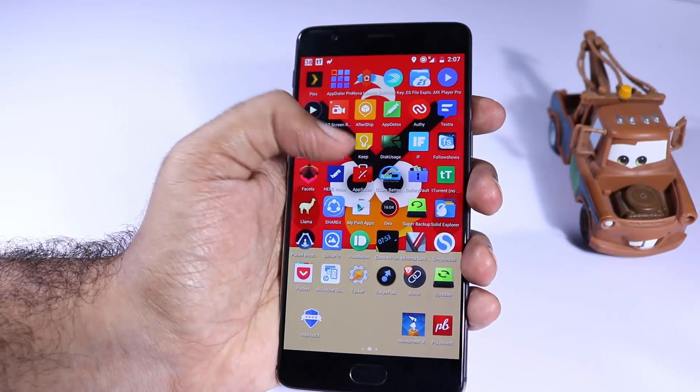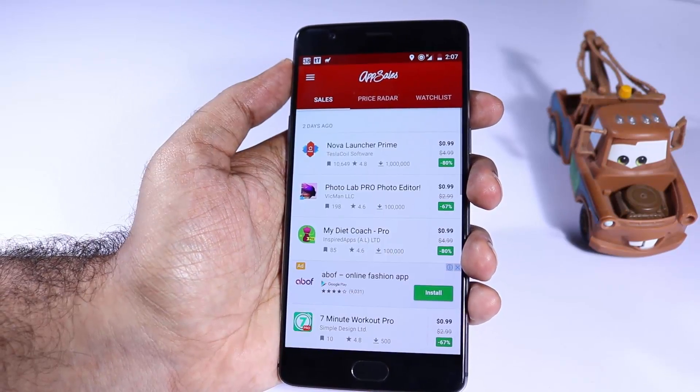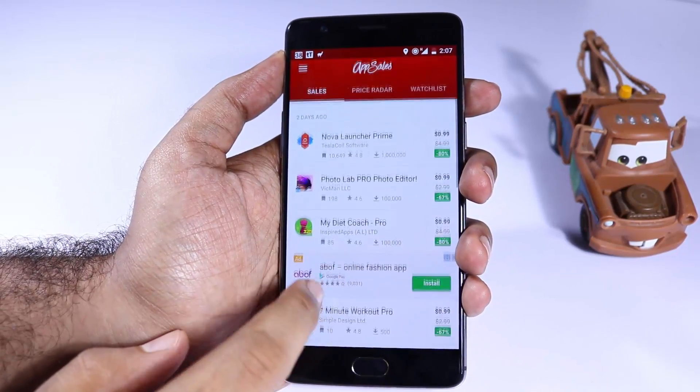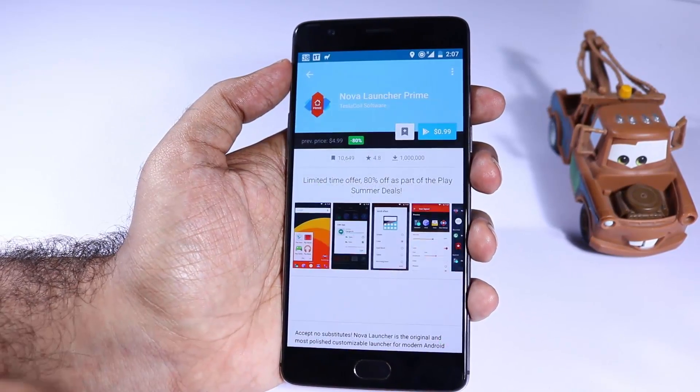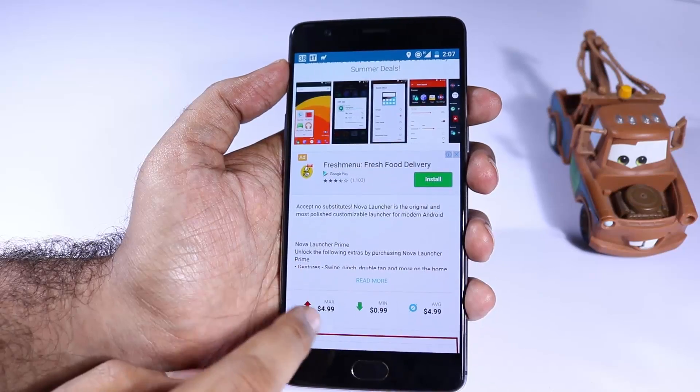Next we have App Sales. It does pretty much the same job as Best App Sales and even lists the same things. But additionally, you have the option to add apps to your watchlist, and whenever the price decreases you will be notified about that.